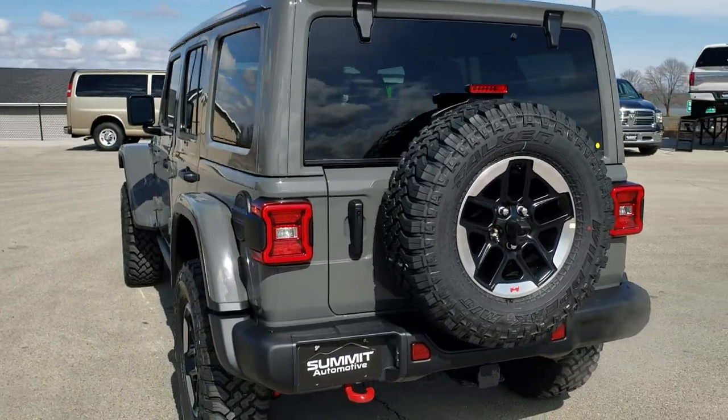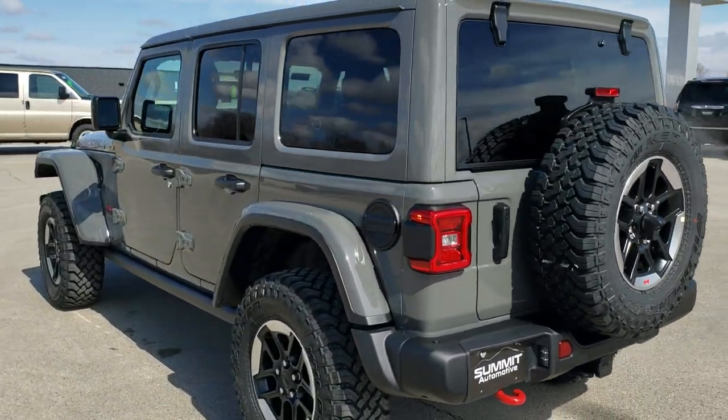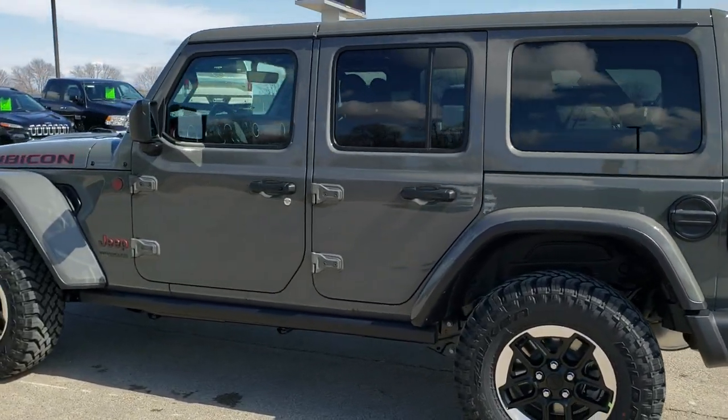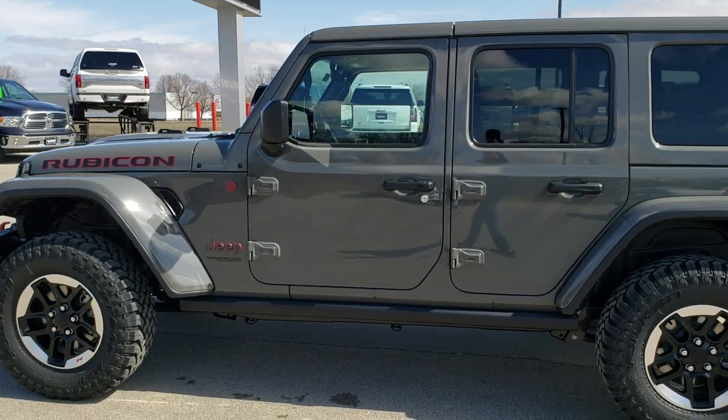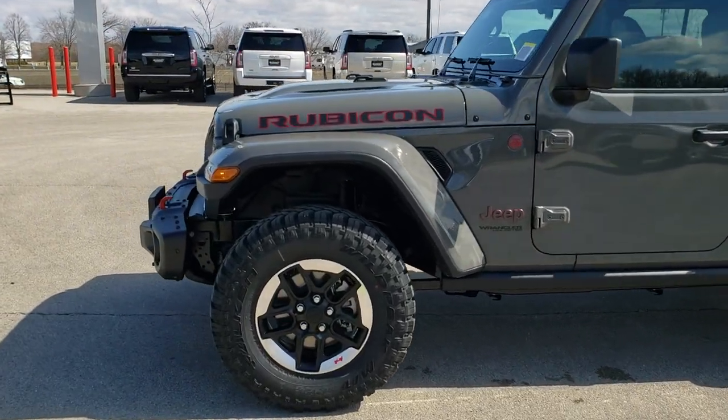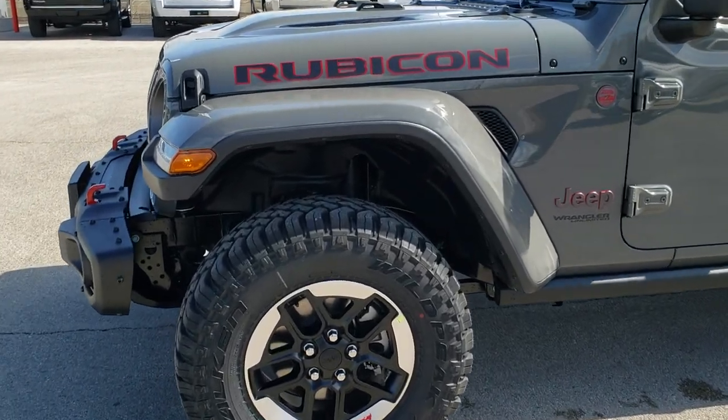It has the 8.4 infotainment, the tow group, the upgraded sound system, the heated seats, remote start, the steel bumpers, and the LED lighting group. If you'd like to check out more pictures of this Jeep, there's a link in the upper right of your screen to our website — click those and check us out there.